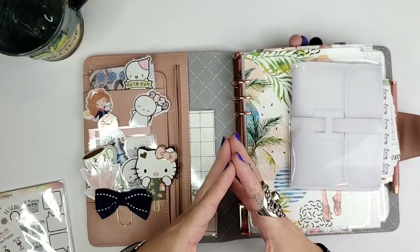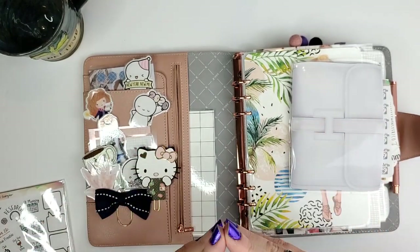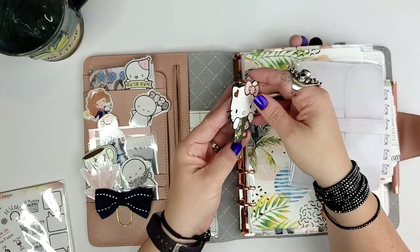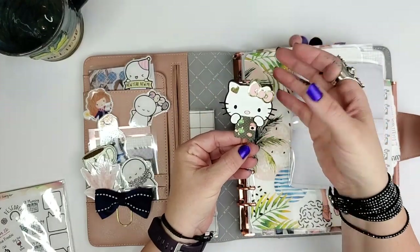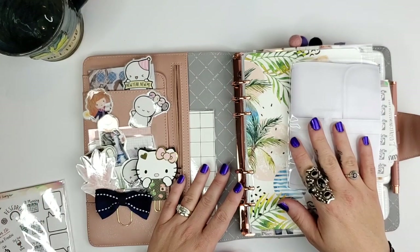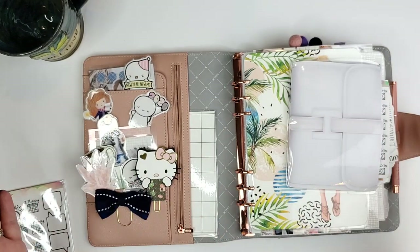I've been getting a lot of amazing things in my mailbox lately — some amazing cards, masks, stickers, and also this little Hello Kitty with a planner. I mean, how cute is this? So thank you guys for thinking of me. Every time I pick something up it just means the world to me.